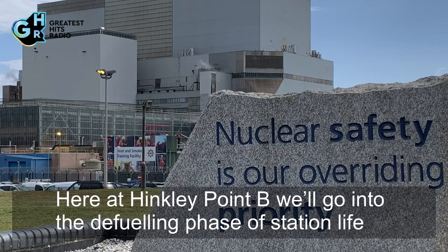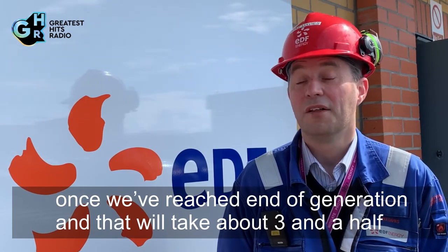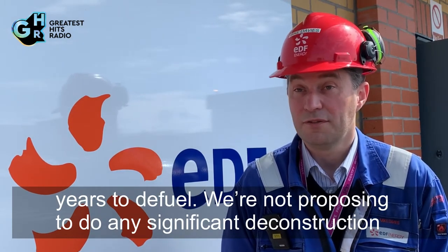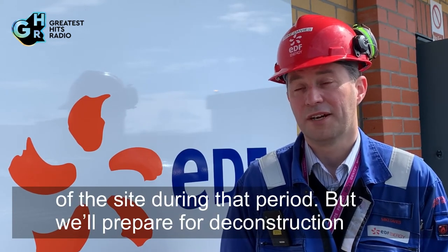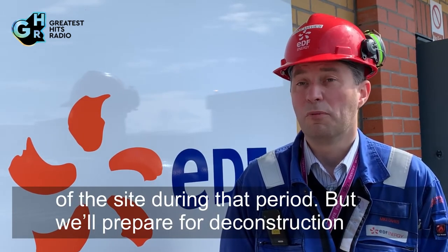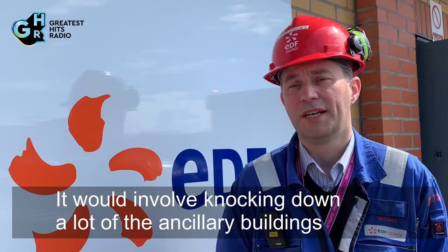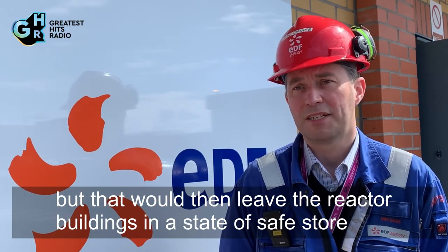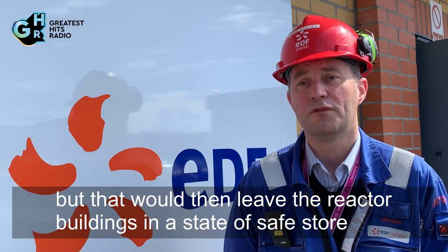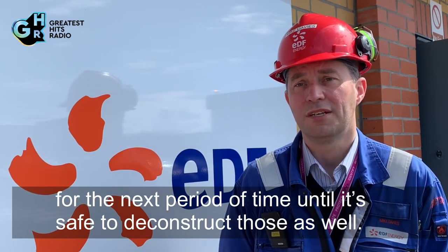Here at Hinkley Point B, we'll go into the defuelling phase of station life once we've reached end of generation, and that will take about three and a half years. We're not proposing to do any significant deconstruction of the site during that period, but we'll prepare for deconstruction, which will involve slowly taking away the remaining hazards on the site. It will involve knocking down a lot of the ancillary buildings, leaving the reactive buildings in a state of safe store until it's safe to deconstruct those as well.